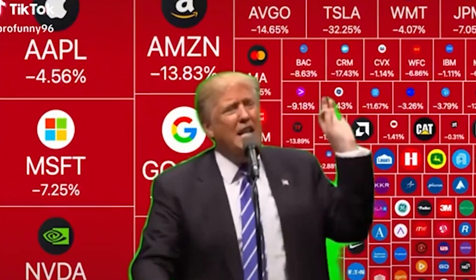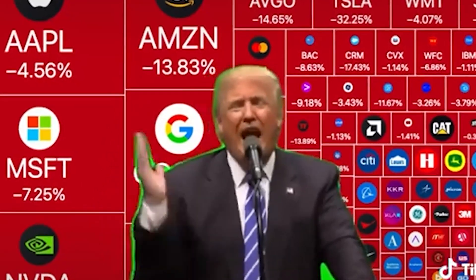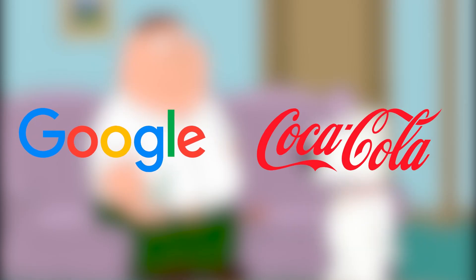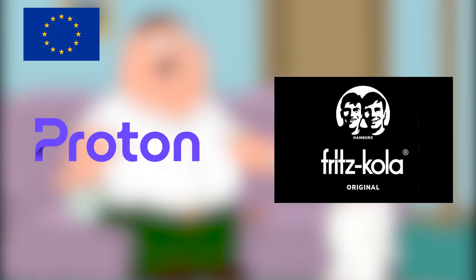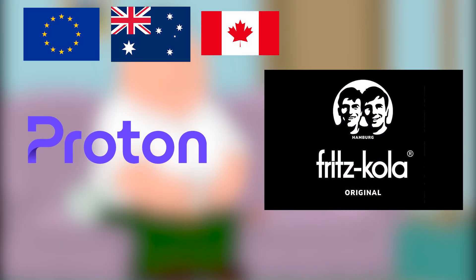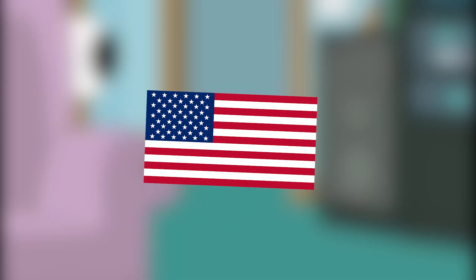"We're gonna win so much, you may even get tired of winning! We can't take it anymore!" So naturally people try to find alternatives to American software and American products, and just want to use their own local products like European, maybe Australian, maybe Canadian — whatever, as long as it's not American, or I guess from the PRC.